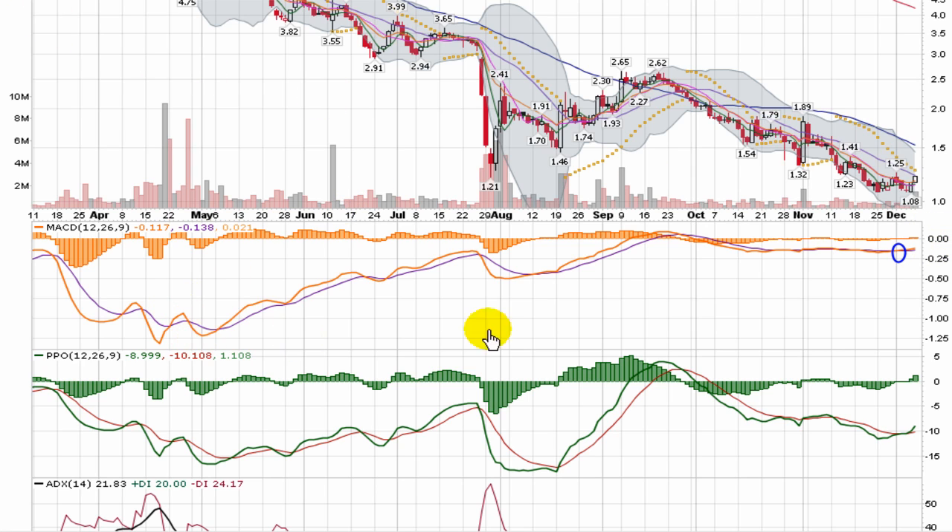What I think is most notable here is a positive divergence. As the MACD has been trending up, price per share has been trending down. That's something to always pay attention to for a potential overall reversal in the chart.